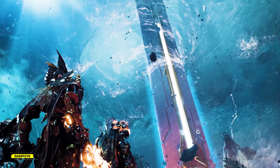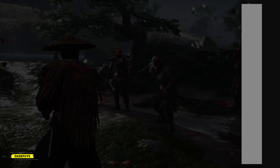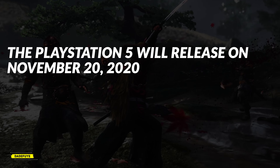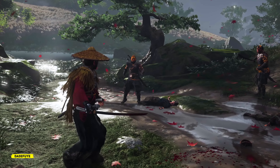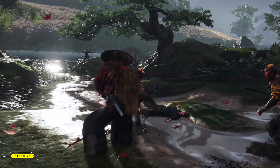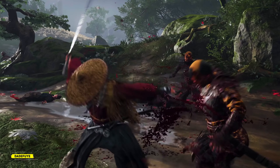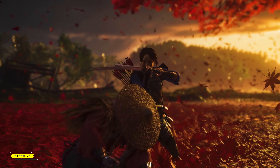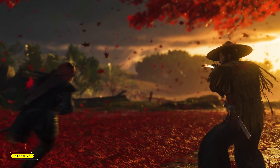Now begs the question: which console should you buy — the PlayStation 5 or the Xbox Series X? If you're already grandfathered in and have been playing Xbox or PlayStation for years, you'll probably buy the same console. But understand that both consoles will be just as powerful as each other. The battle will be up to the first-party games, and which console do most of your friends play on.